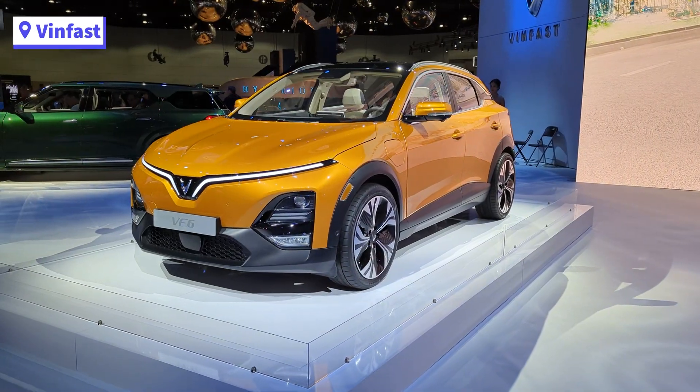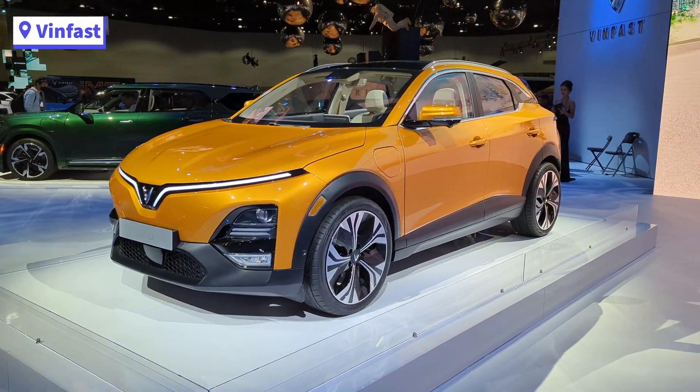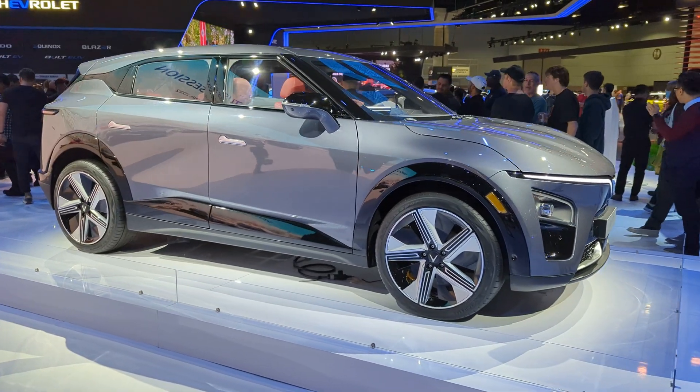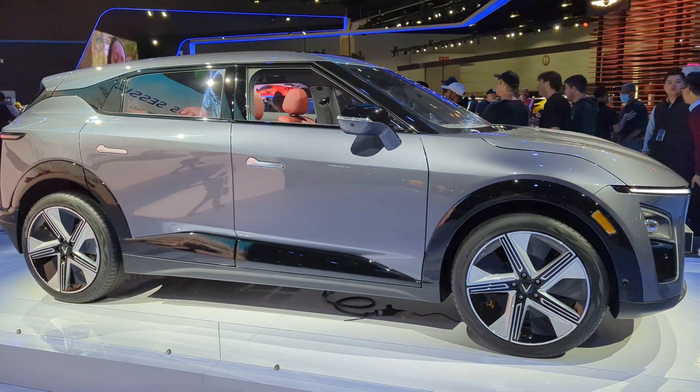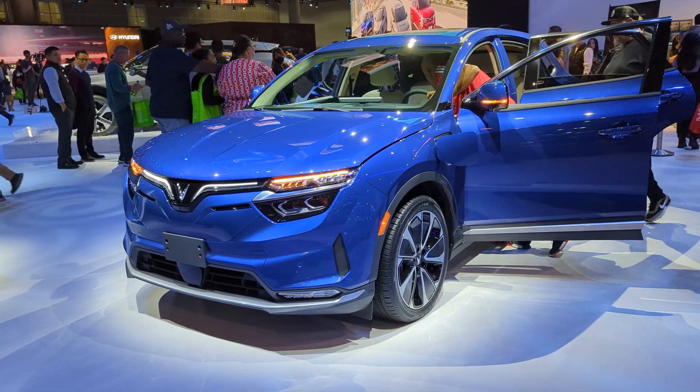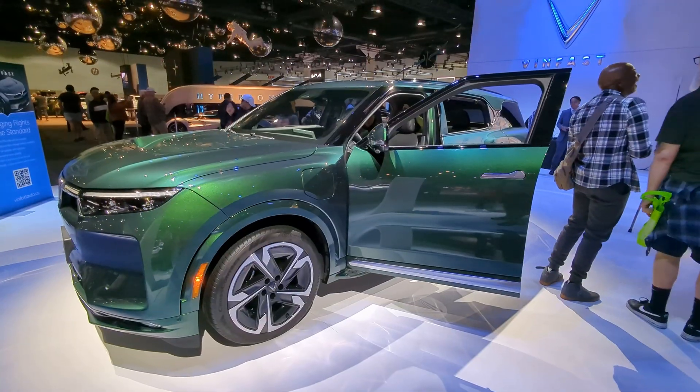VINFAST was here showcasing a few of their models, including their newly revealed VF6 and VF7. The VF8 and VF9 were also showcased alongside the other two. All were different sized SUVs and had a large interactive display in the center.